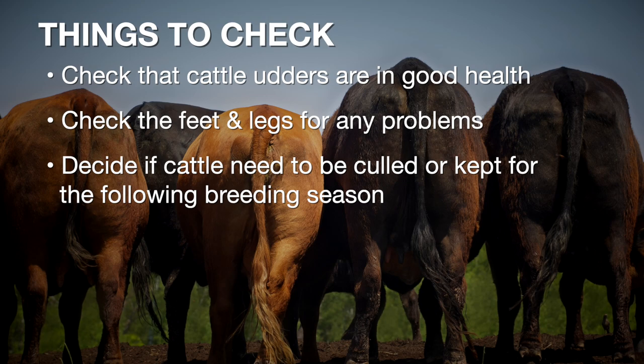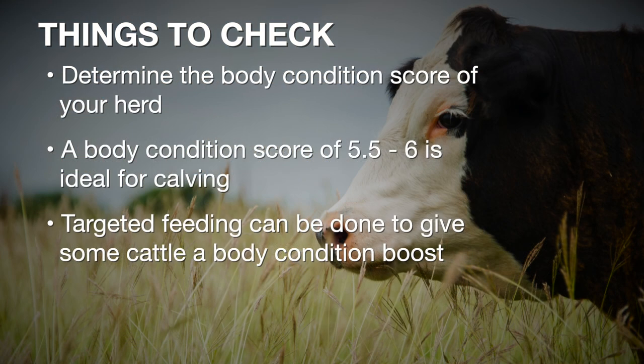Another good idea as we're weaning off calves and looking at those cows individually is to assess a body condition score. Typically we say we'd like our mature cow herd to be a body condition score five and a half to six at the time of calving. We expect that this time of year, as we're weaning off calves, those cows are going to be milked down and probably at their thinnest point of the year. Once they're dry it is a more cost-effective time to be putting a little flesh or condition back on them going into the next calving season.